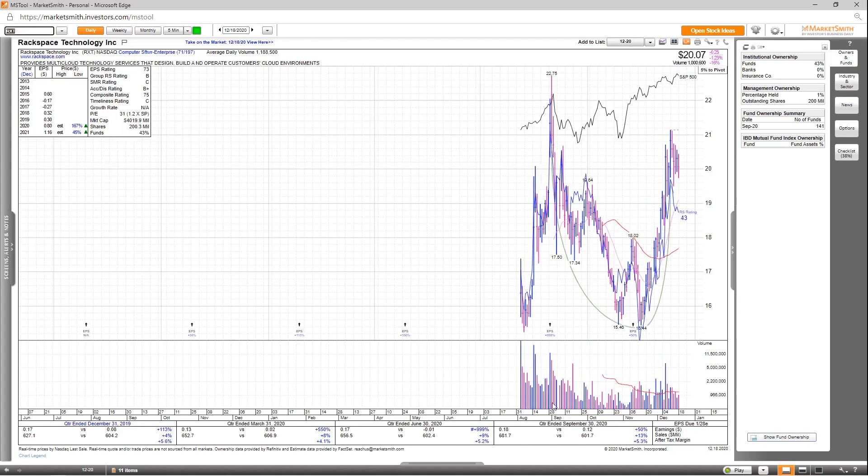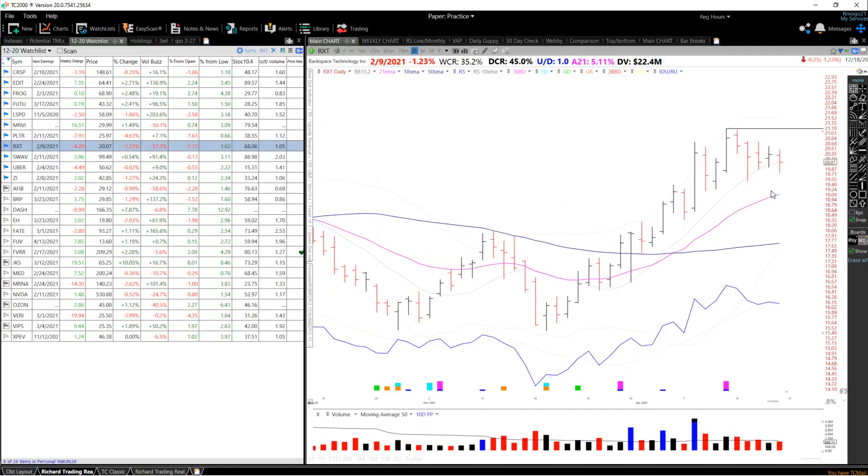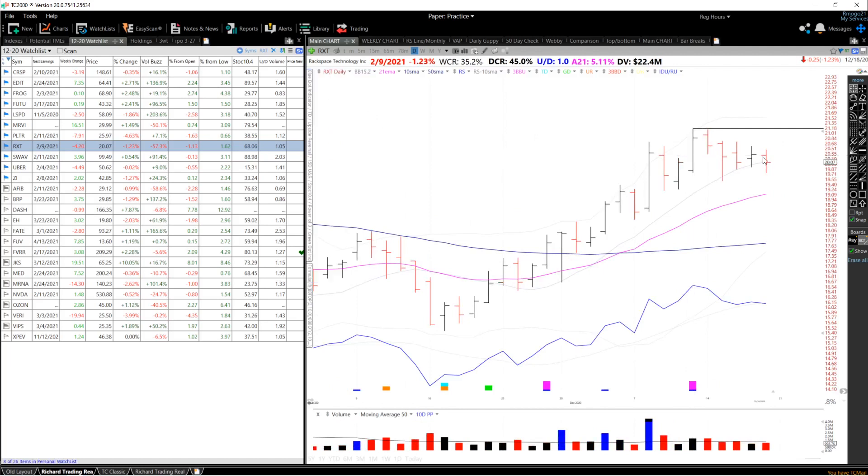Next up, we've got RXT. Overall, decent revenue growth and earnings growth the past few quarters — last quarter earnings up 50%, sales up 13%, and after-tax margins up 5.3%. Good estimates for 2020 and 2021: up 167% this year and 45% next year. EPS rating is a 73, group RS is a B, SMR rating is a C, accumulation distribution is a B+, and the overall comp rating is a 75. Looking at fund ownership, 141 funds own this stock, but no high-quality funds just yet. Looking at the chart, it's within a large primary base — a stage one cup with handle with a standard pivot of 21.15. I'm looking for a breakout above that pivot on above-average volume, potentially using these lows as your stop loss, which would be about a 6-7% stop.